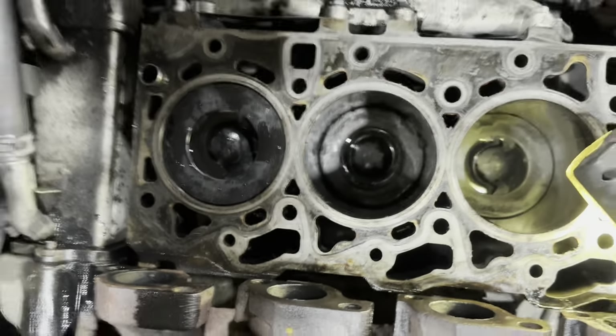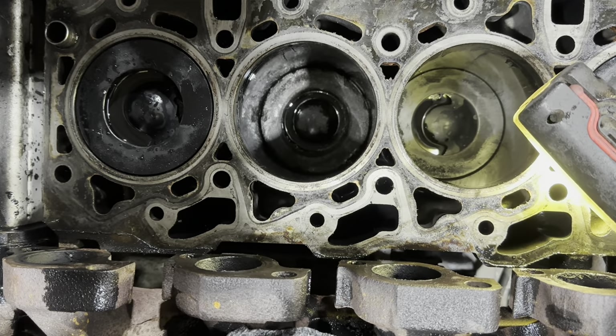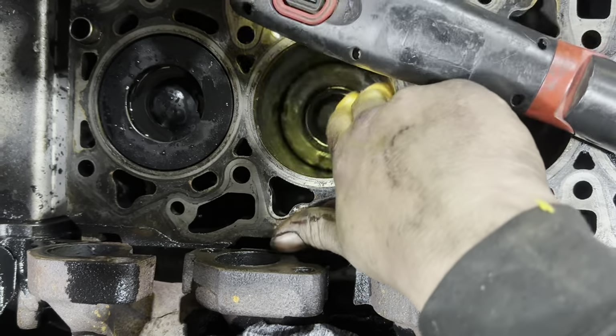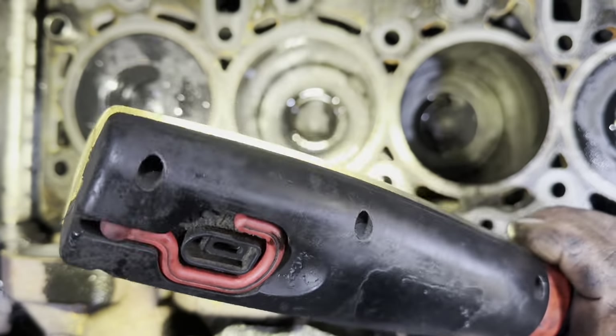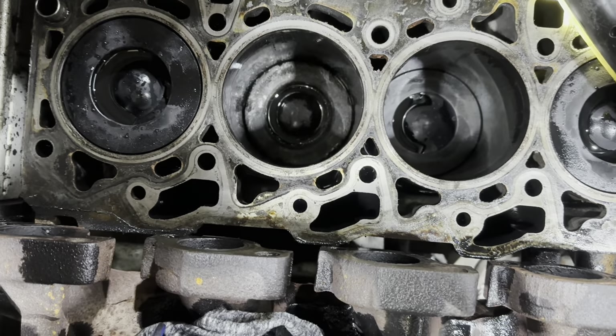What does that look like? I'm not expecting it to be good. Did it survive? No - she's done. Absolutely and totally dead.